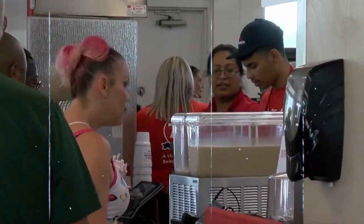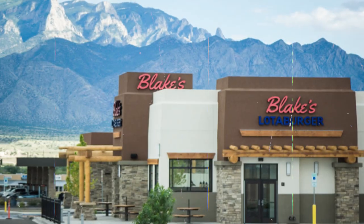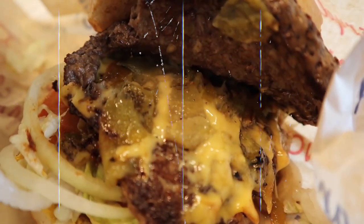Imagine a local gem that outshines McDonald's with its vibrant red and white color scheme. Welcome to Blake's Lottaburger, where deliciousness meets the New Mexican spirit.